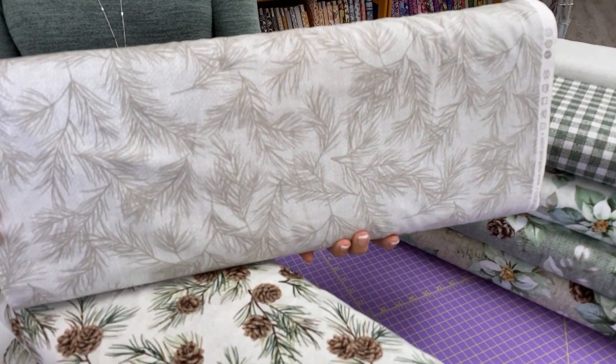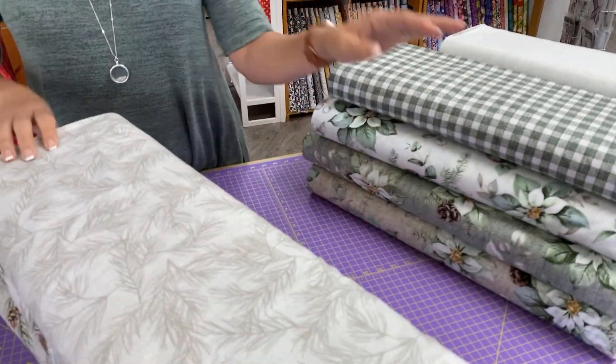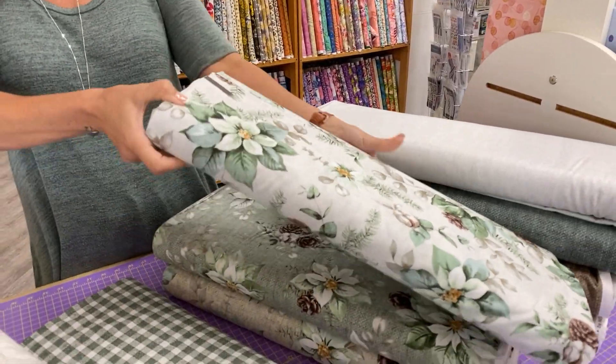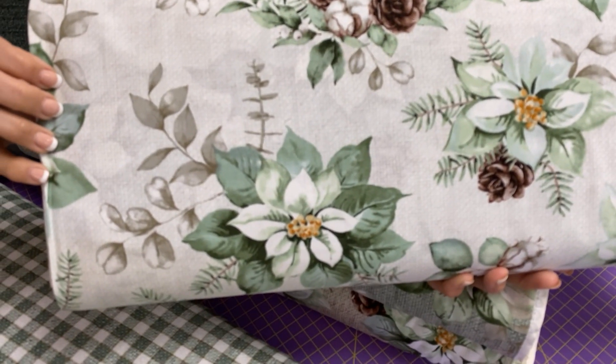This is really, really lovely. This would look nice in my house. It does give you that hint of holiday without kind of pushing it into your face. And then we have this one in three different colorway backgrounds.